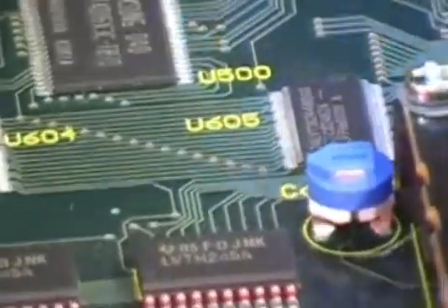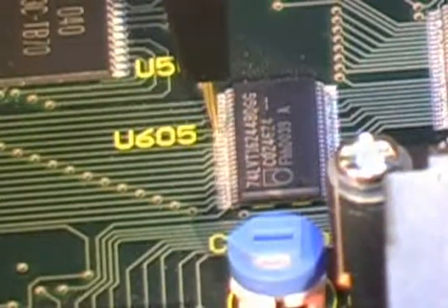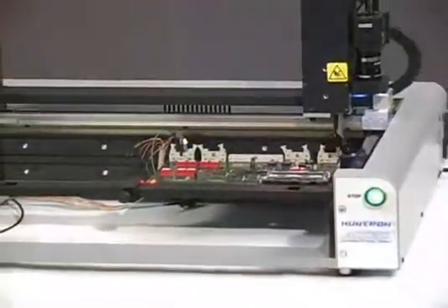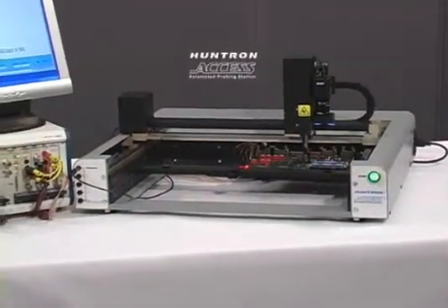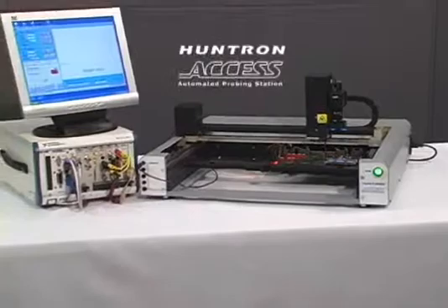As density and complexity increase, printed circuit assemblies become tougher to test, diagnose, and troubleshoot. Huntron complements conventional test equipment with tools to let you access, explore, and discover more.